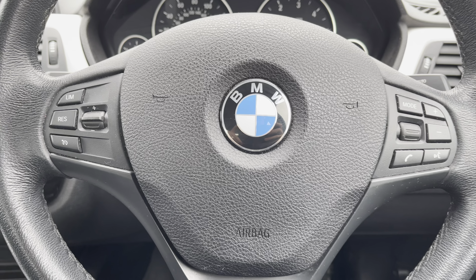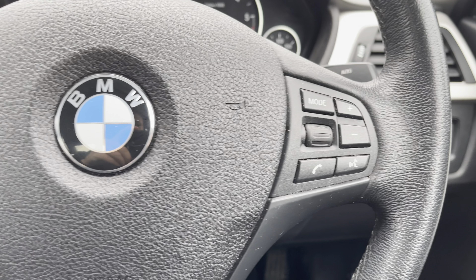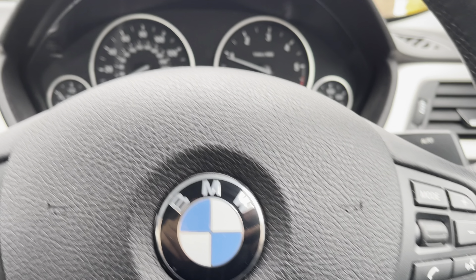Moving on we can focus on the vehicle's leather multifunctional steering wheel which gives access to some of the vehicle's features such as the cruise control from the comfort of your driving position.